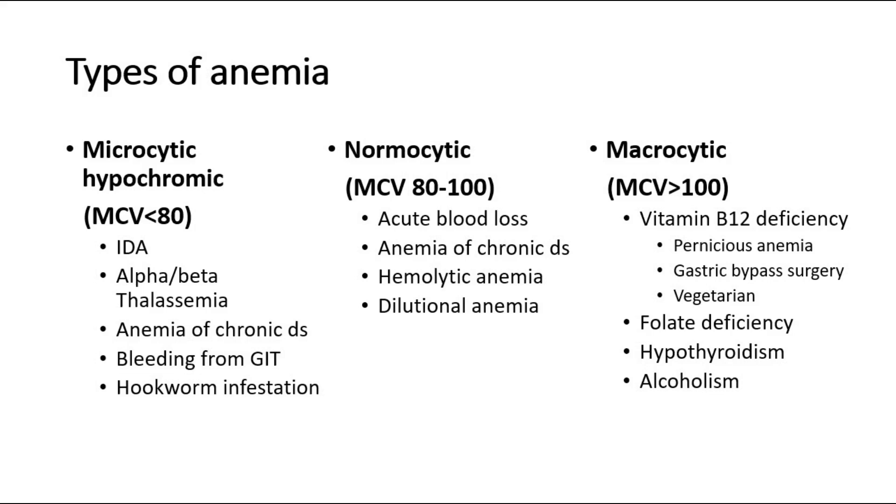Macrocytic anemia can be due to vitamin B12 deficiency, caused by pernicious anemia, gastric bypass surgery, or diet. Other causes of macrocytic anemia are folate deficiency, hypothyroidism, and alcoholism.